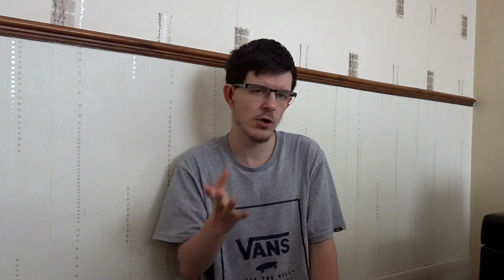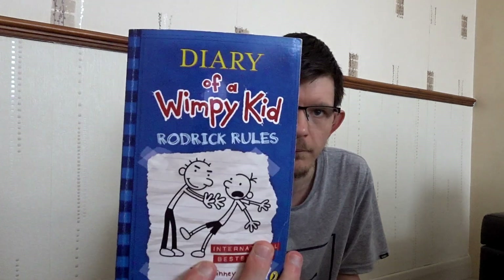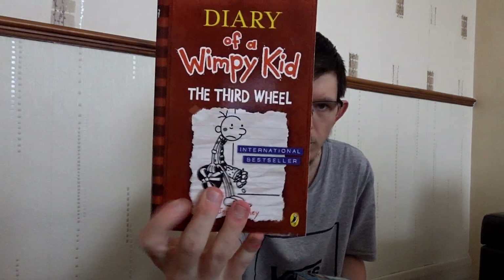I'm recording this on Sunday. I double checked last night and they weren't on my store. But I've got the photos for them — some really nice clear light photographs. You've got nine of them: Roderick Rules, Blush Straw, Dog Days, The Ugly Truth, Cabin Fever, The Third Wheel, Hard Luck, and The Long Haul. There's 14 of these books total but I have nine. I paid about 50p to £1 each for them in Surbiton. I've got the photos — that's good — and easy to do the listings, only takes a couple of minutes to do a quick listing.